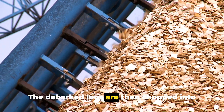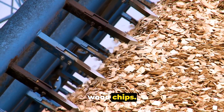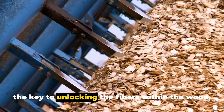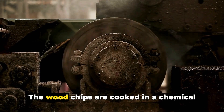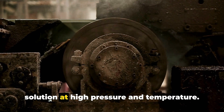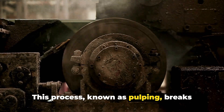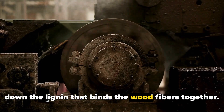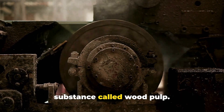The debarked logs are then chopped into small chips — about the size of a coin — which are the key to unlocking the fibers within the wood. Now comes the transformation: the wood chips are cooked in a chemical solution at high pressure and temperature. This process, known as pulping, breaks down the lignin that binds the wood fibers together. The result is a mushy, oatmeal-like substance called wood pulp.